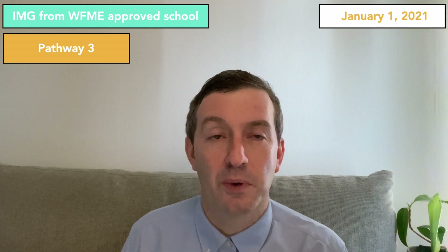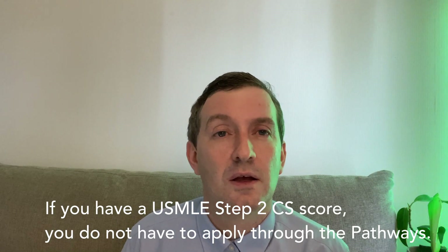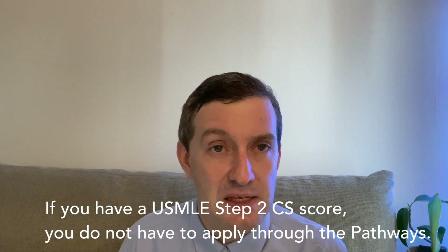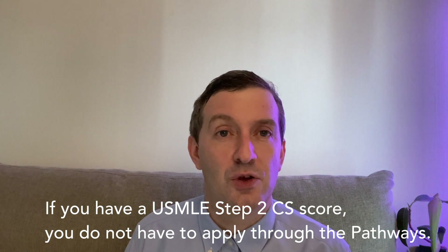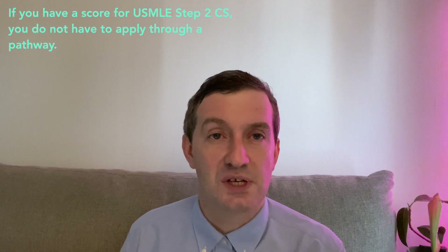Pathway three is for any international medical graduate that has graduated from a program approved by the World Federation for Medical Education, the WFME. The link for the WFME will be in the description box below. This pathway is eligible for doctors who graduated on or after January 1st, 2021. If you graduated before 2021, this pathway does not apply to you. Chances are you would have taken the USMLE Step 2 CS clinical skills. If you do have your clinical skills examination results, you can apply without taking this pathway.